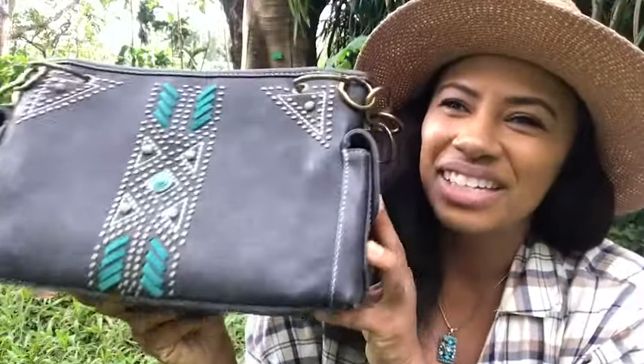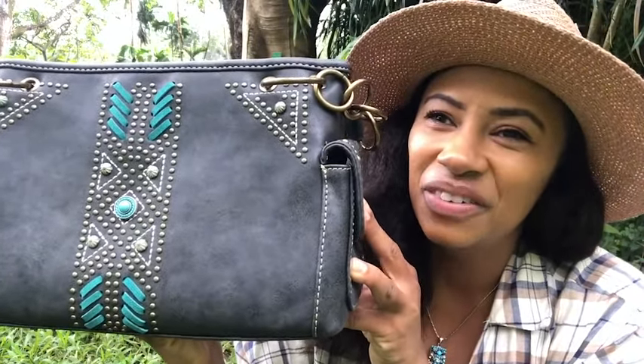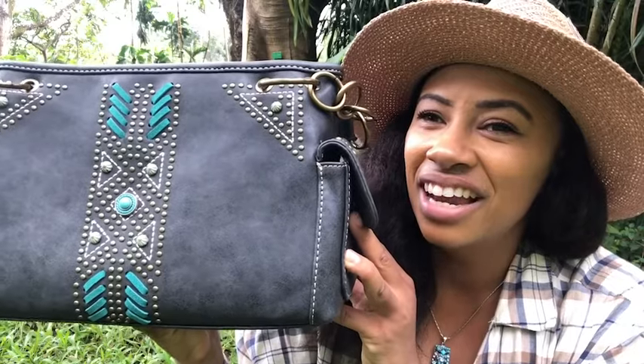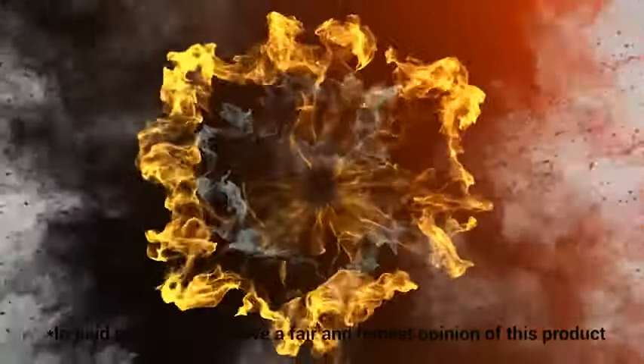I love this bag so much. It has so many pockets and holds so much room for all the things I need when I'm on the go. It's fun, it's cute, a little bit flirty, and even here in Hawaii I can be a country western gal — and that's my point of view. Thank you.